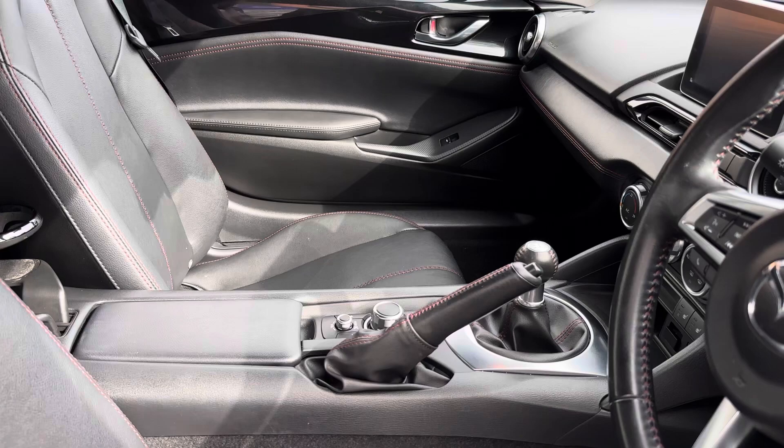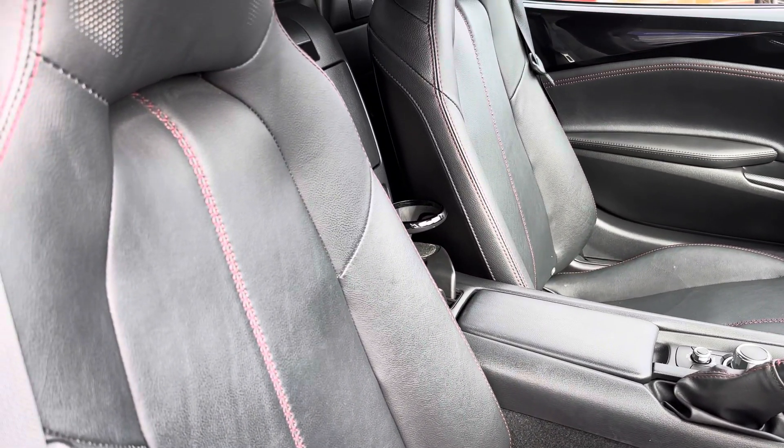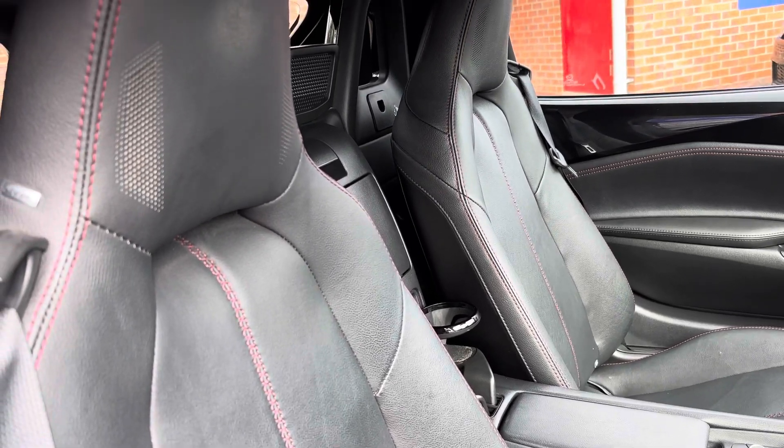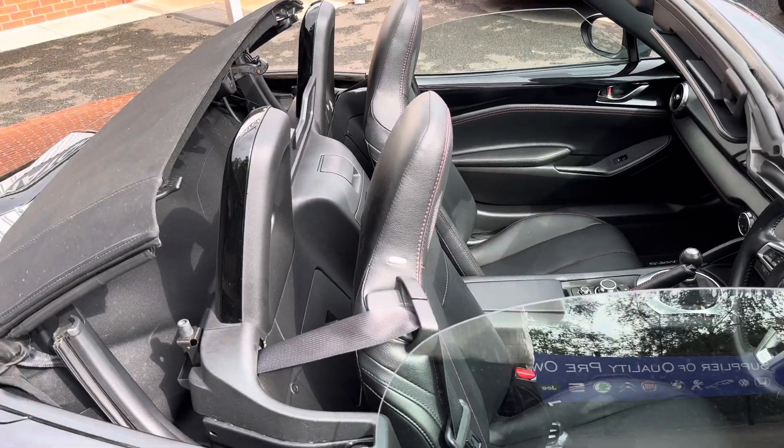The interior houses a multi-functional steering wheel and a central display screen. You do have your Mazda controller in your central console, and as stated previously, this Mazda is ideal for those summer months as it can be transformed in seconds.